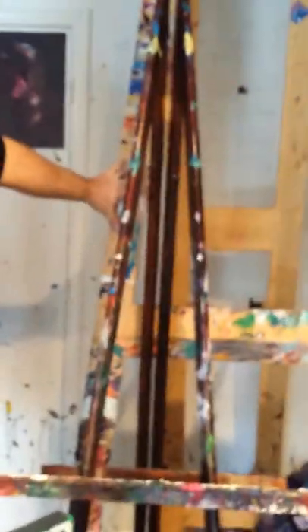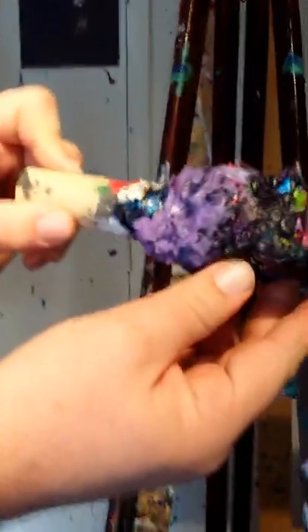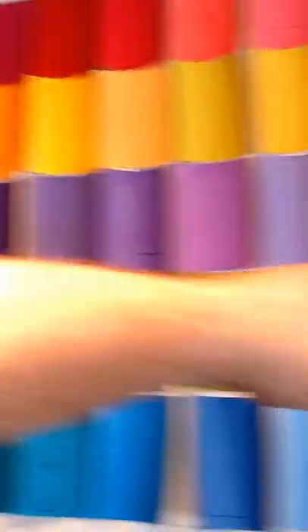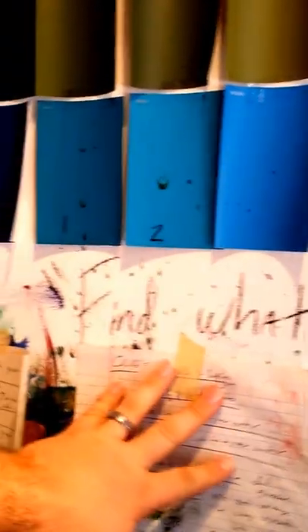This easel my father-in-law built me about three or four years ago for my birthday, and I really love it. The pegs have a lot of paint built up on them from over the years — probably need to get some new pegs soon. I have quotes up on the wall: 'celebration of seeing,' 'paint, don't think,' 'don't chase your work,' and one of my favorites from Joe Mitchell: 'find what you love and let it kill you.'